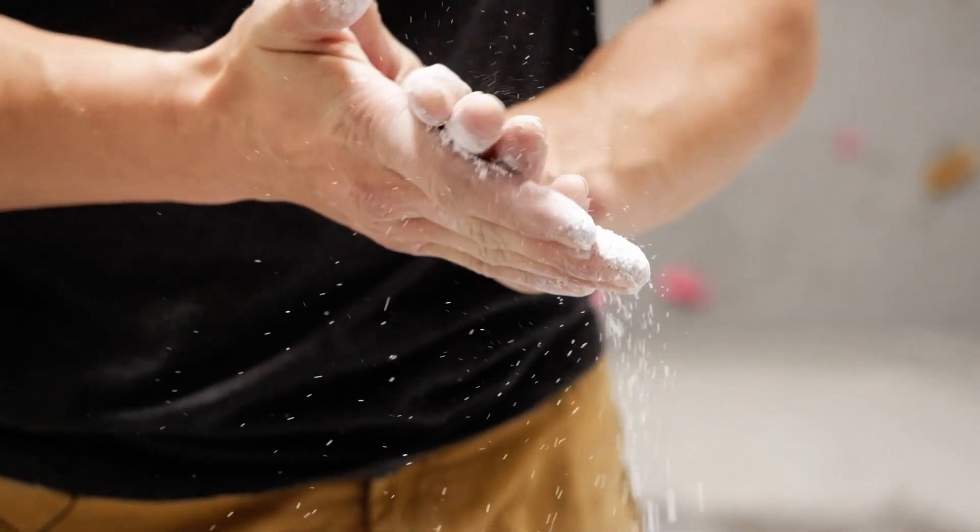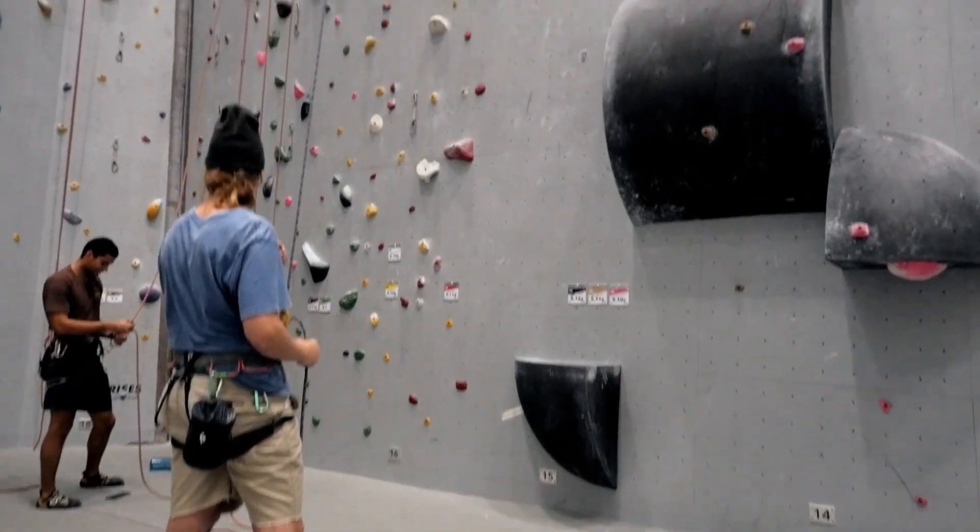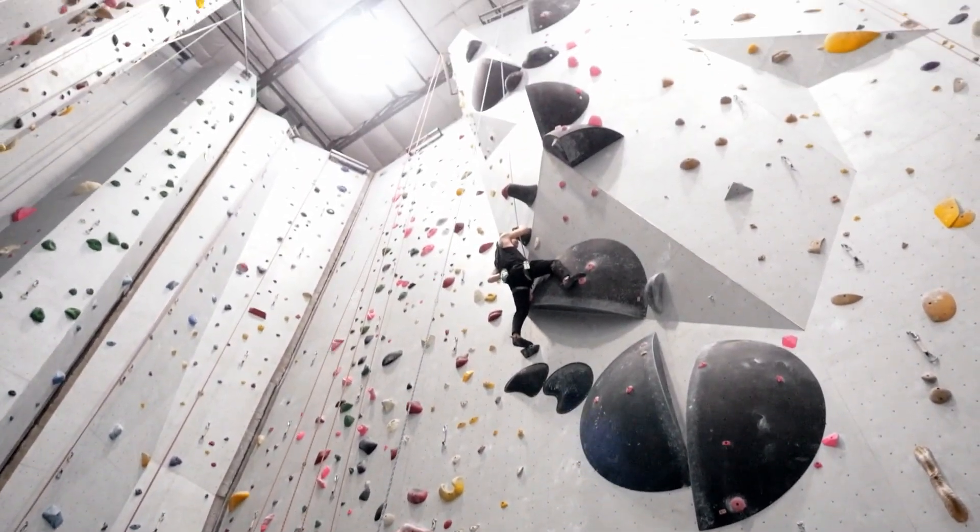At the end of the day, we're trying to create an inspiring environment. We want people to come in, walk in, have a wow factor. They look at the walls and they're really excited to climb, and everything else just kind of fades away.